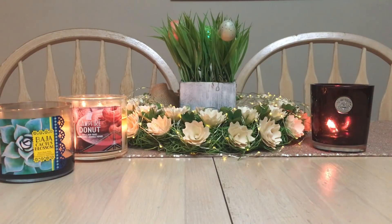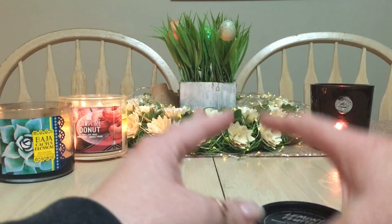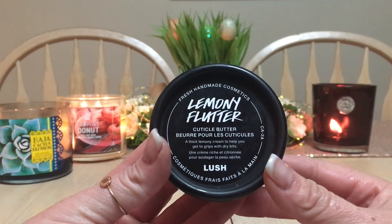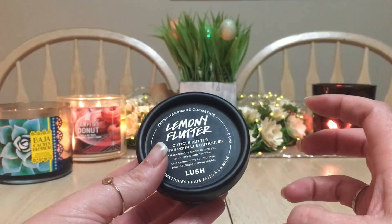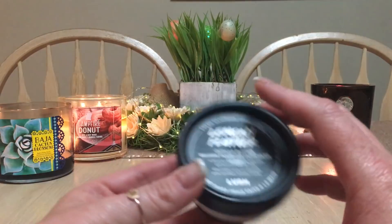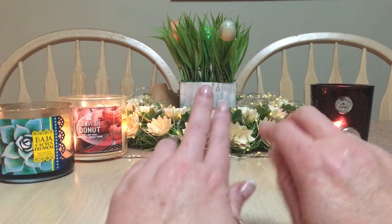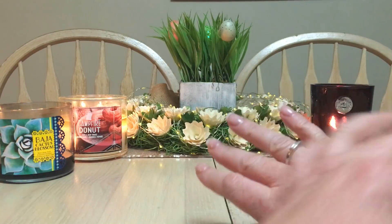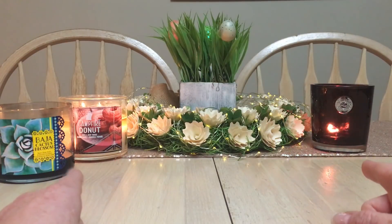Before we go further, I just moisturized my hands with my Lemony Flutter cuticle butter from Lush, which is awesome. I highly recommend this especially before bed — get it in the cuticles, it's great for dry hands, knees, elbows, all that stuff. It's beautiful. Not sponsored, I just want to mention it because my hands are a little more glistening than normal.